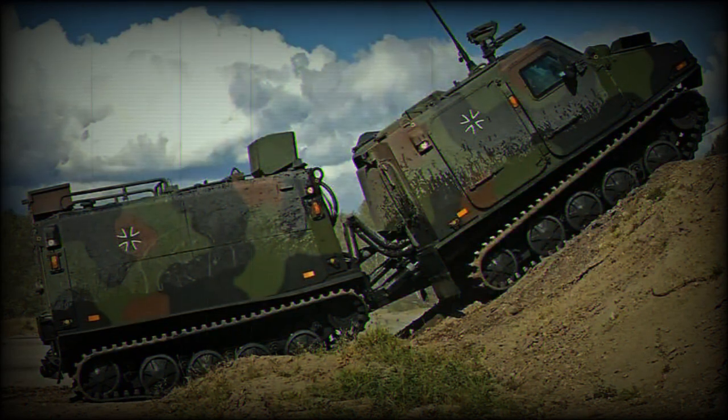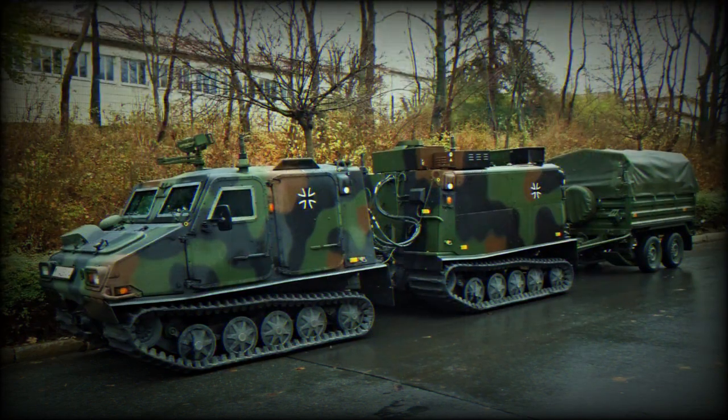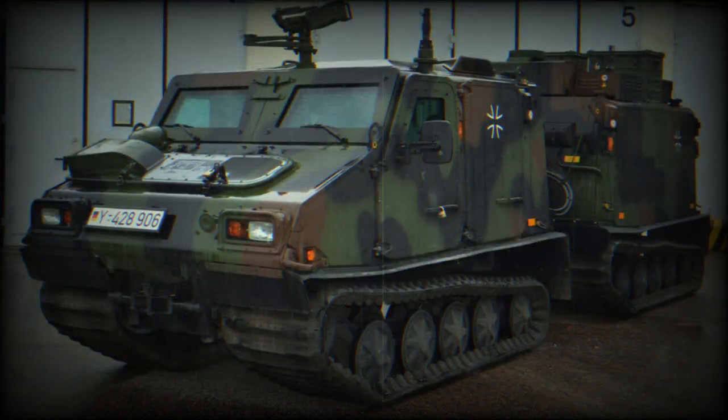In 2002, Rheinmetall Landsysteme GmbH, as the contracting authority, placed a production contract with Land Systems Häglunds for 31 BV 206S vehicles, with delivery into service by 2005. A further 75 were ordered in December 2004 and 81 in September 2005. The total BV 206S requirement for Germany was 200 vehicles.